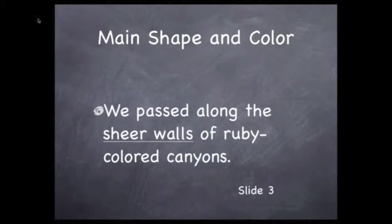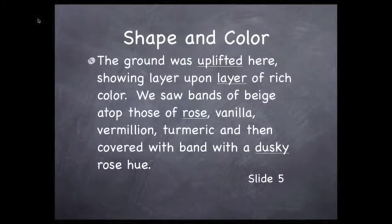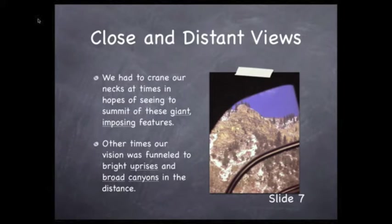We passed along sheer walls of ruby-colored canyons. The landscape towered above the train, confronting our vista with cathedrals and palaces of ochre stone. The ground was uplifted into pyramid forms here, showing layer upon layer of rich color. We saw bands of beige atop those of rose, vanilla, vermilion, turmeric, and finally covered with a dusky rose hue. These colorful bands were heaped upon each other, forming castles around one bend, then diminished to small pyramids around the next. We had to crane our necks at times in hopes of seeing the summit of these giant, imposing features.